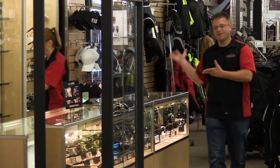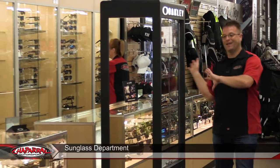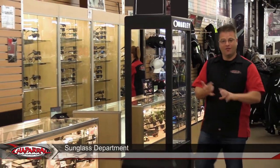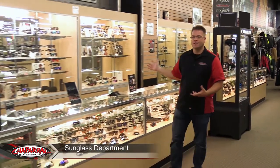Hello, I'm Kyle Bradshaw, and welcome to the sunglass department here at Chaperon Motorsports. As you can see, there are lots of sunglasses here. We've got Smith, Von Zipper, Dragon, and one of our top sellers is Oakley.